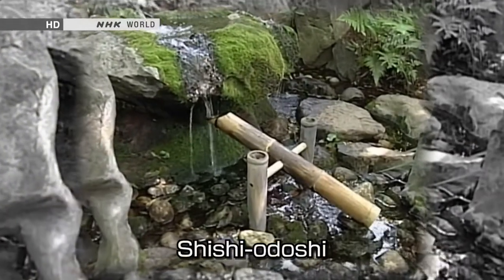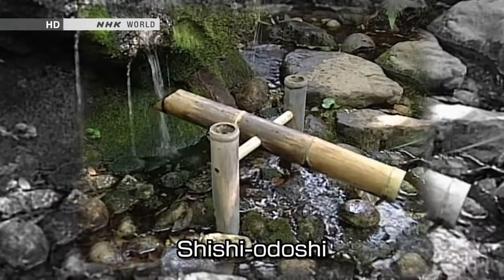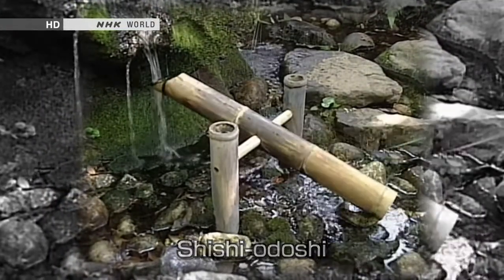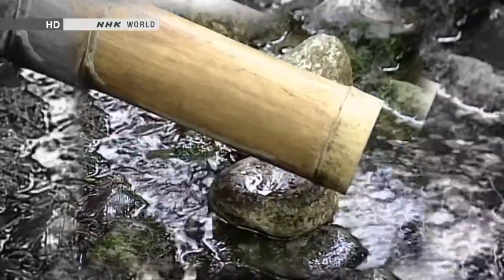Shishiyodoshi — a length of bamboo that slowly fills with water then empties out, making a knocking sound. In the past they were used to scare away animals and birds, but now people just like the rhythmic sound.